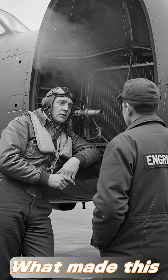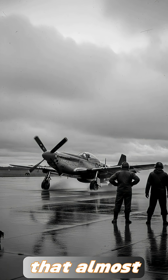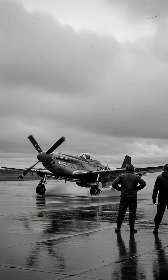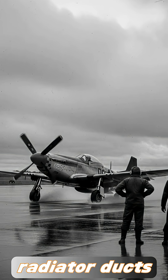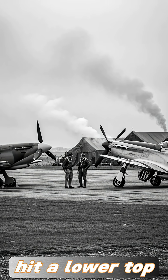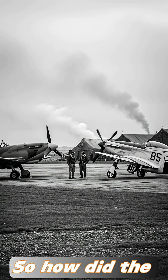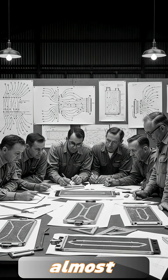What made this possible wasn't luck or a design accident. It was a brilliant bit of engineering that almost nobody believed at the time. Even the textbooks insisted that radiator ducts cause drag, and the Spitfire, using the same Merlin engine, hit a lower top speed despite having a cleaner-looking design. So how did the Mustang outrun almost everything in the sky?